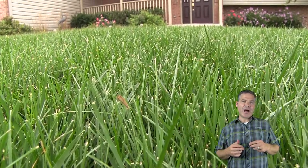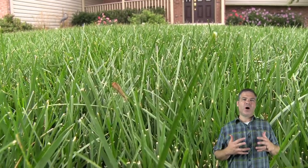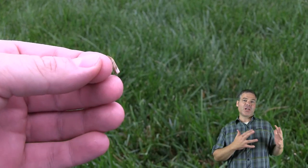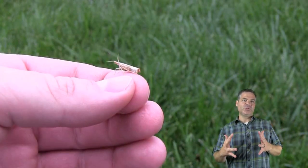One way to tell that you're possibly going to have a sod webworm problem is you'll see the adult moths flying up as you walk. The adults don't do any damage to the lawn, but they are definitely an indicator that you're going to have larvae, and the larvae will do damage.